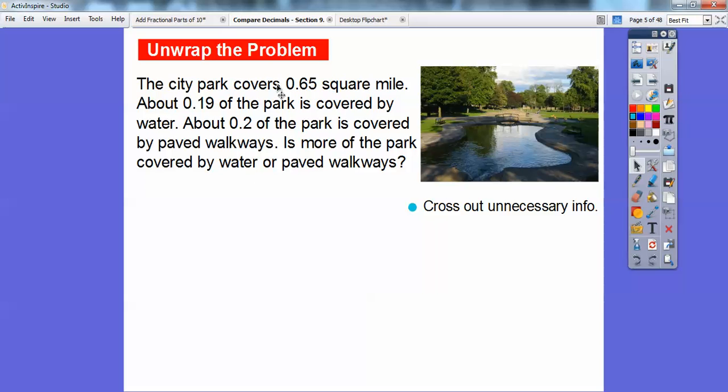So the city park covers 65 hundredths square miles. About 19 hundredths of the park is covered by water, and 2 tenths is covered by paved walkways. I don't need that first sentence — it's here to kind of confuse you. You've got to learn to toss out the information you don't need. So the numbers I'll use are 19 hundredths for water and 2 tenths for paved walkways.